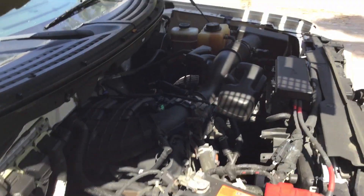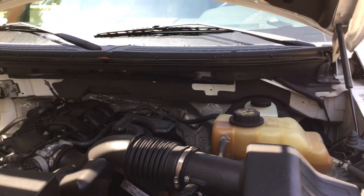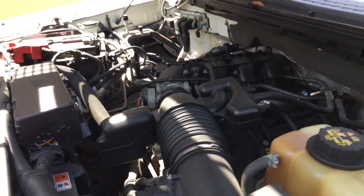The motor sounds good. I've had it running for almost an hour — it idles smooth and revs up nice. The automatic transmission engages and the AC blows cold. I'm going to rev it up a little bit so you can hear it.